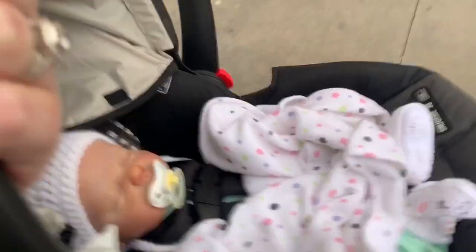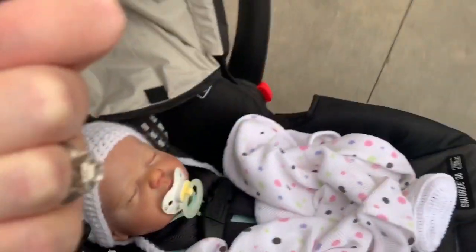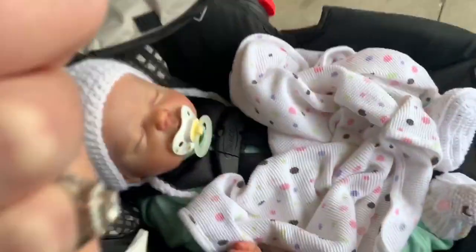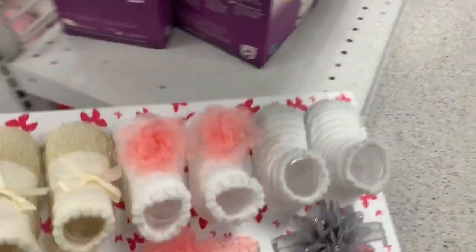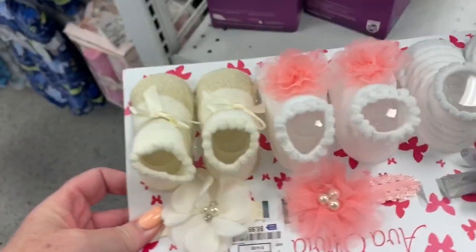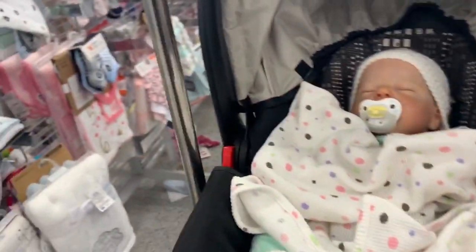We're gonna go into Ross and look around - that's the next store. You know what, I forgot how hard it is to carry a car seat around. I haven't had a little one in a really long time. Blankets, bottles - oh look at these little shoes, are these little socks? That's super cute. Let's see what goodies we can find.